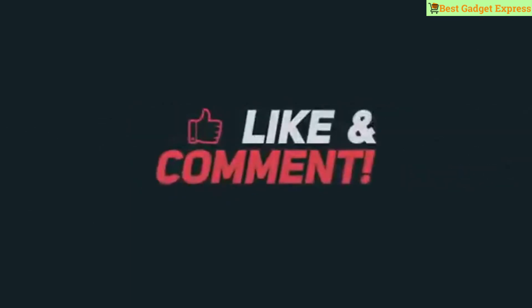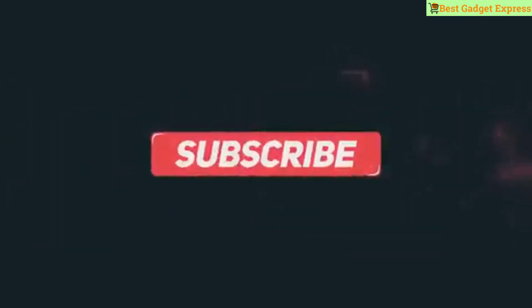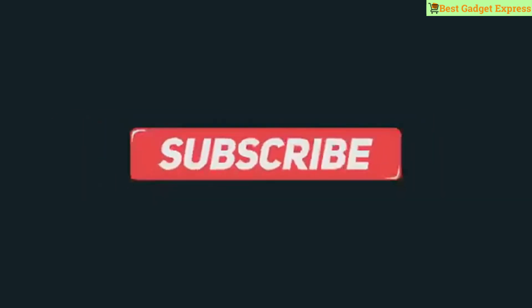Thank you for watching this video. If you haven't seen my last videos, you should check them out. Please like, comment, share my video, and don't forget to subscribe to my channel.